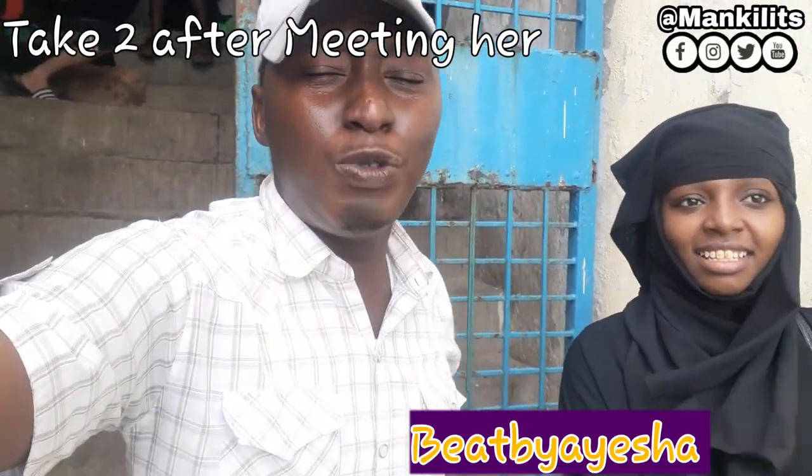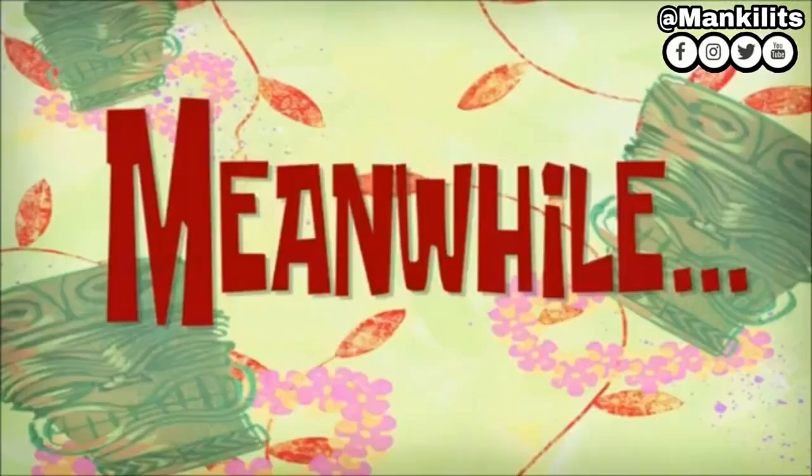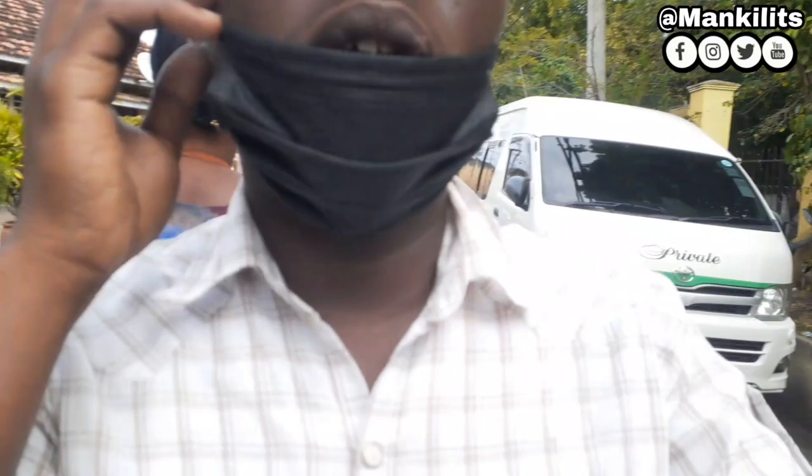Hey guys, welcome back to my YouTube channel, so boy Man Ke Mankilik here. Today I'm joined by — hello guys, my name is Aisha, I go by the name Beat by Aisha on YouTube. I'm so glad we finally met, I'm so happy. So guys right now we are heading to the old town, deeper and deeper. Hope you enjoy the video.